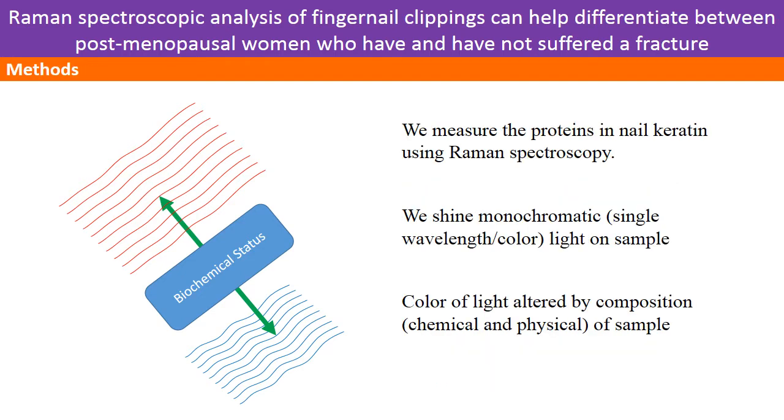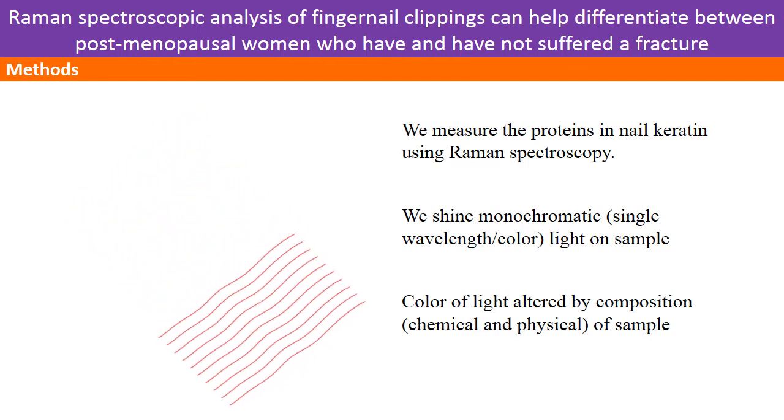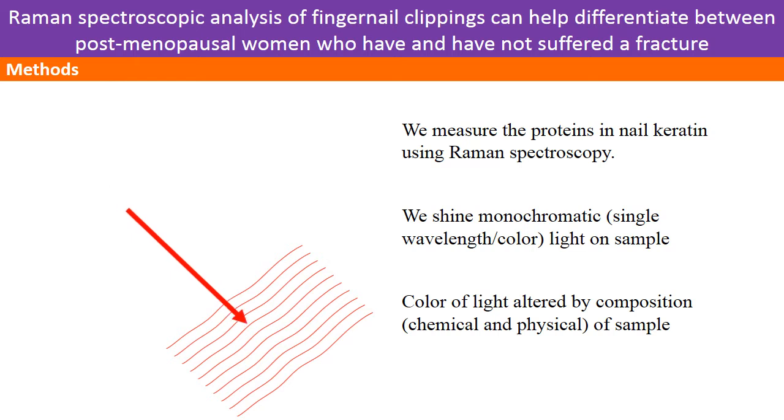The method we are using is Raman spectroscopy. This involves shining a single colour of light onto the nail. We then measure the changes in colour of the light scattered back from the sample. The colour shifts are related to the structure and composition of the nail.